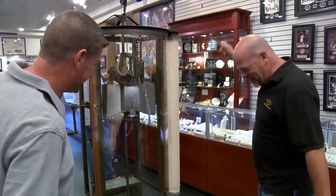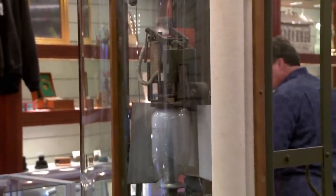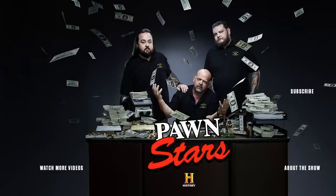All right, let's go do some paperwork. I'm settling on $1,000 for the blueprint machine just because I don't want to have to take it home, and I don't want to have to listen to my wife after I do take it home. All right, let's go do some paperwork.